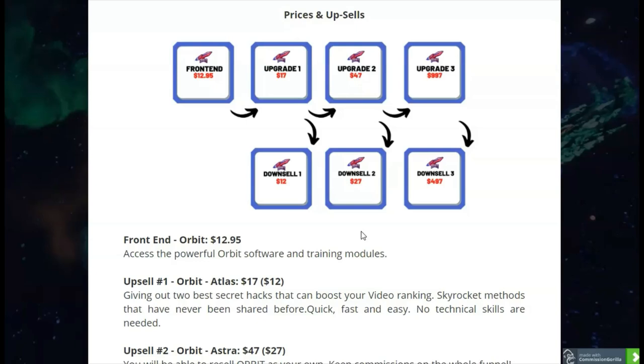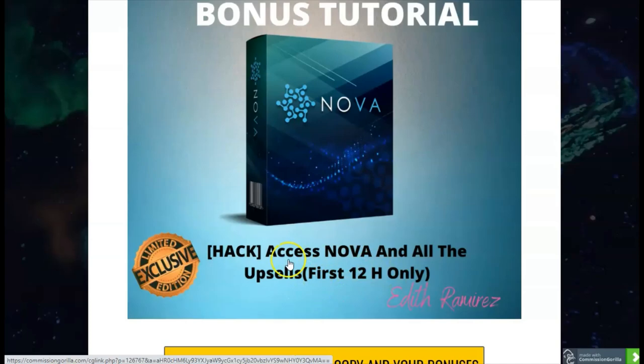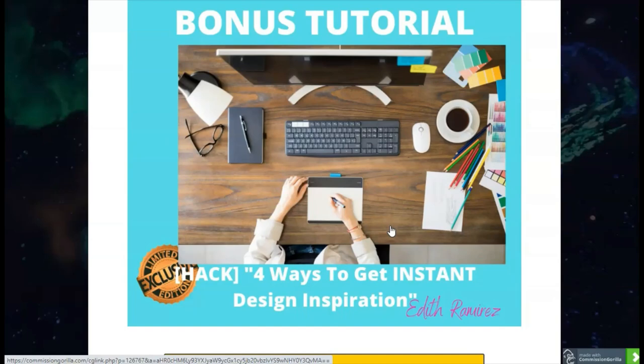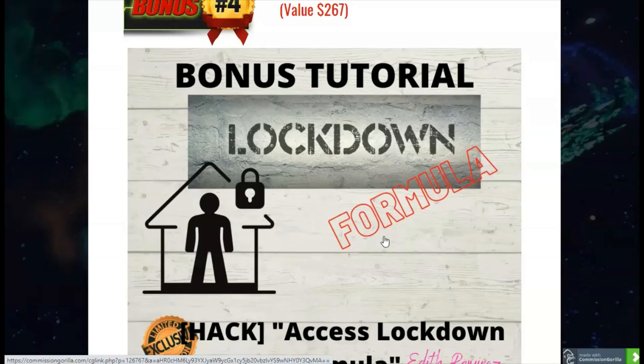On top of that, if you click through my link, you're getting these bonuses. Bonus number one is Nova — you'll be able to access Nova and all the upsells; it's a limited offer. Bonus number two is a super traffic hack to learn how to earn more traffic on YouTube. Bonus number three is four ways to get instant design inspiration. Bonus number four is a product called Lockdown Formula, which you'll also be able to access.